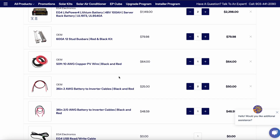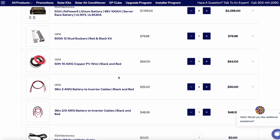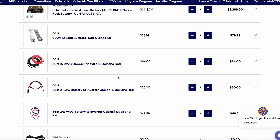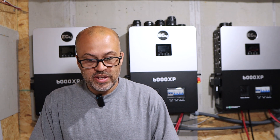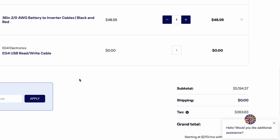Get a couple of the 36-inch two AWG battery cables to hook up to each of your batteries. Then you're going to want a cable to hook up from your bus bar to your inverter — I just went with the 2-aught, which may be a little overkill, but it never hurts to have a bigger one. And it's going to come with a free RS-485 read-write cable.